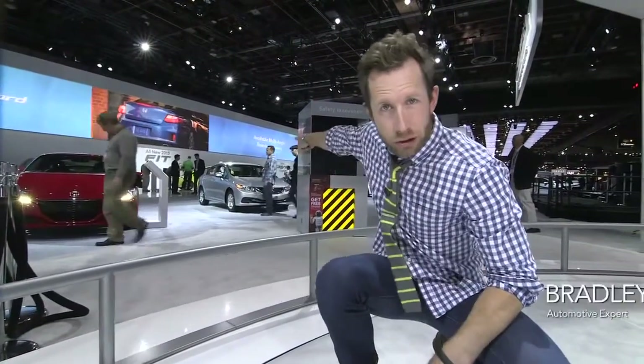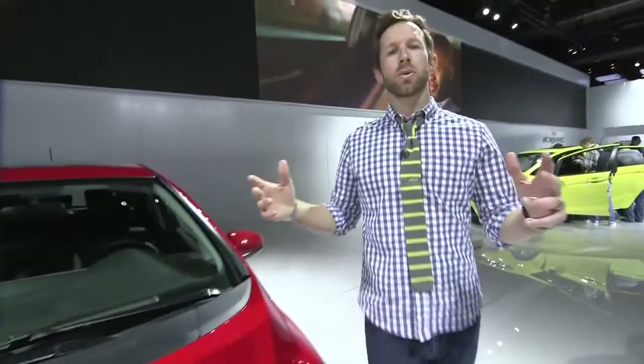Welcome to the Detroit Auto Show. I'm Bradley Haselmeyer and we're here to check out the 2015 Honda Fit. Of course you want the outside of your car to look great, but just like my mom used to say, it's the inside that counts.